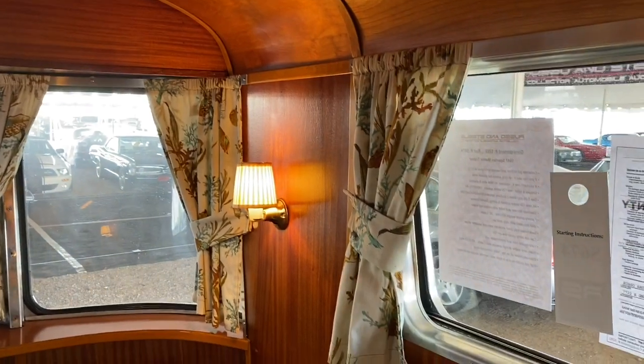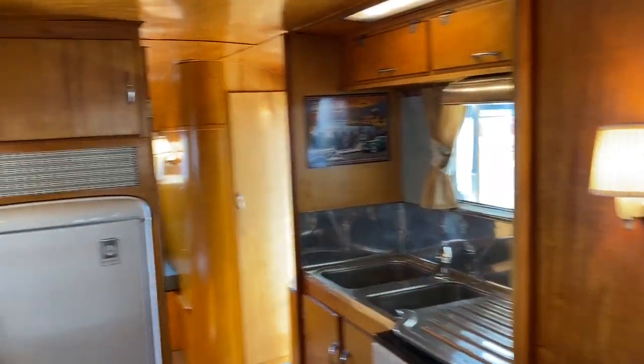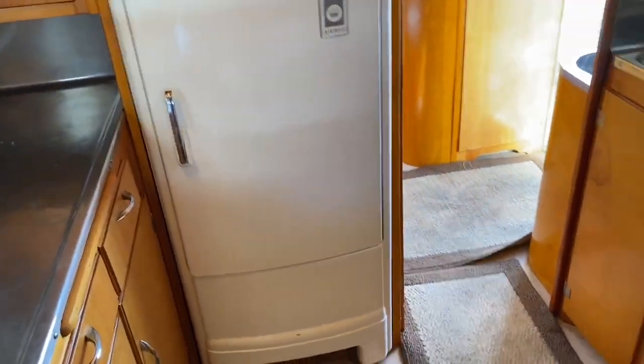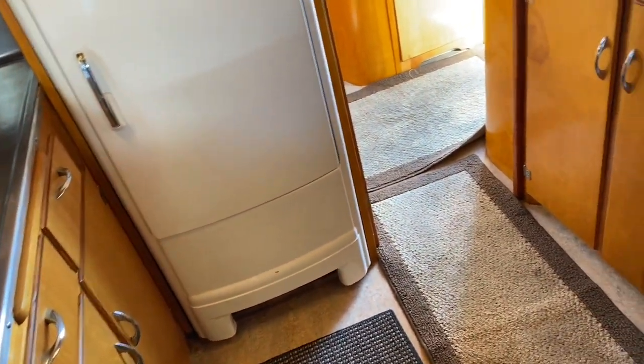That will take you a very long time. There is no way to do that quickly — we're talking thousands of hours. If you worked on it eight hours a day, you could probably finish it in about a year. It's not going to be any less than that. This one retains its original fridge, its original stove, its original countertops, which is very rare.